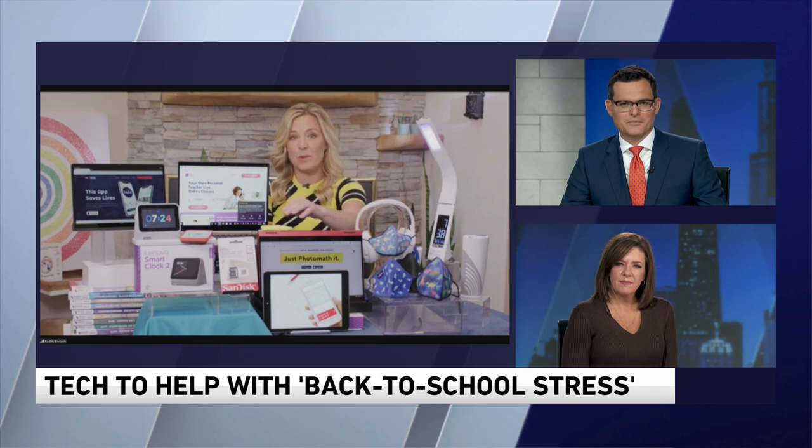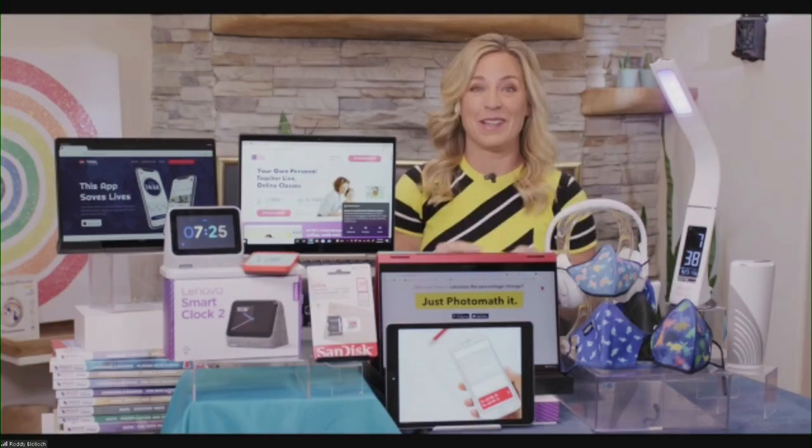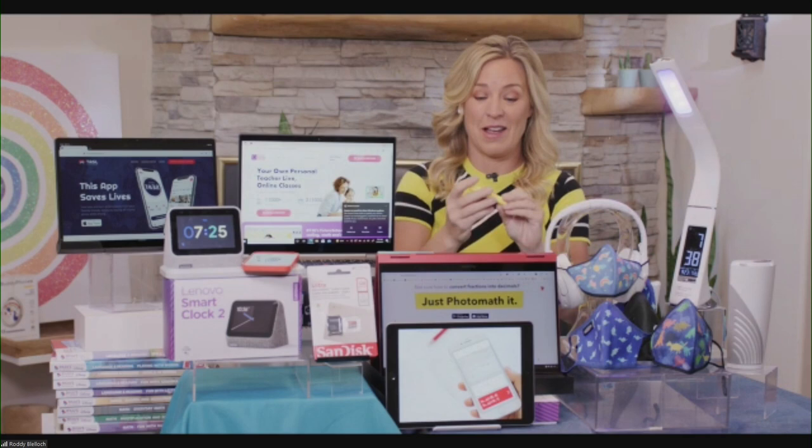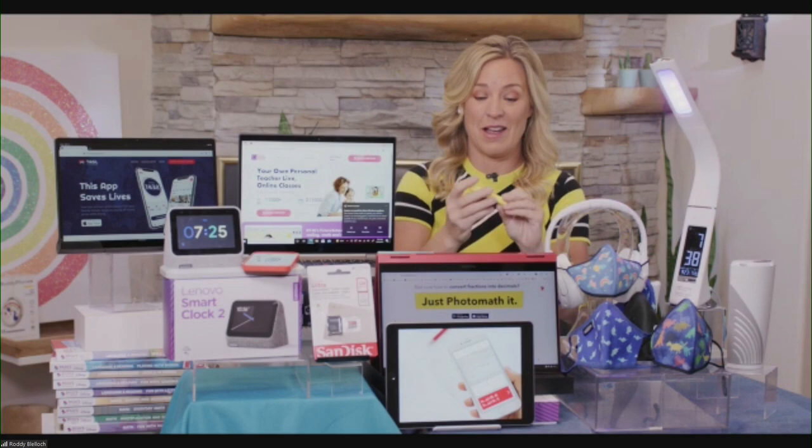What about a personal panic button? As a parent of a college student, safety is always a concern. The Birdie personal safety alarm is kind of the modern-day rape whistle. You pull it, it flashes a strobe light and makes a really loud sound. It comes in all kinds of different colors and can attach right to a key chain — a little peace of mind, at least for mom.